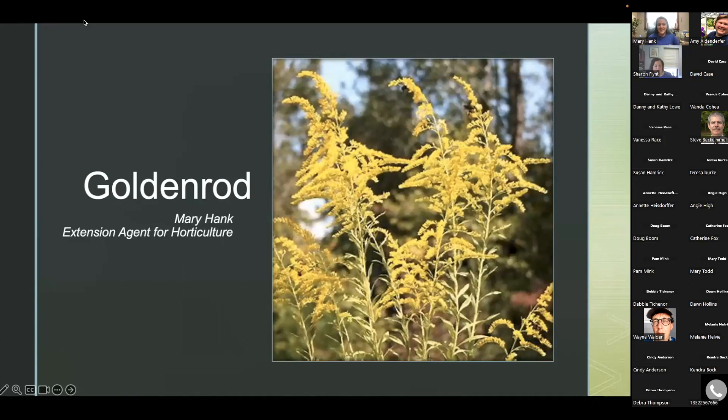My name is Mary Hank. I am in far western Kentucky in McCracken County and I am the horticulture agent here. Today I will be presenting on goldenrods. I have been watching this program for a couple of years and I am very excited to get to present for you today.